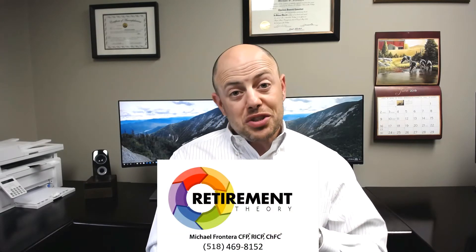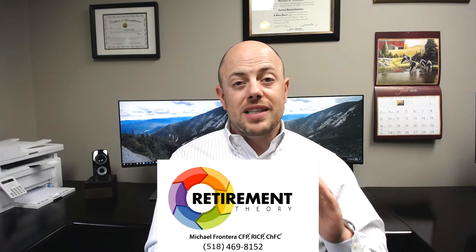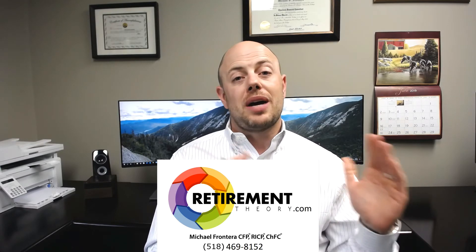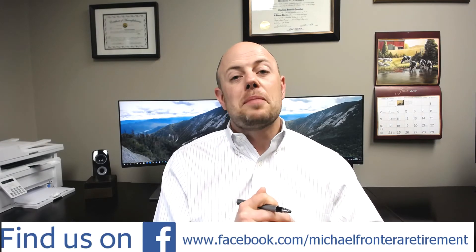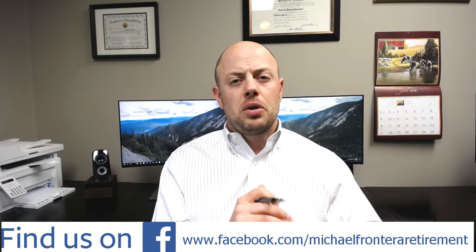Do you have questions for me? Let me know — give me a call at 518-469-8152 or just visit me at www.retirementtheory.com. Do you follow me on Facebook? I think that you should. You'll see videos like these and get blog and article shares on everything retirement planning. Thank you for joining me — see you next time.